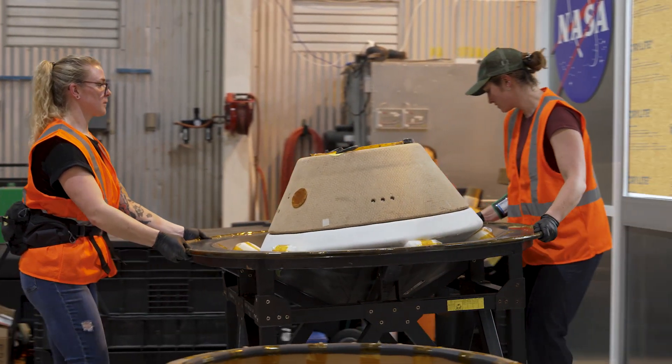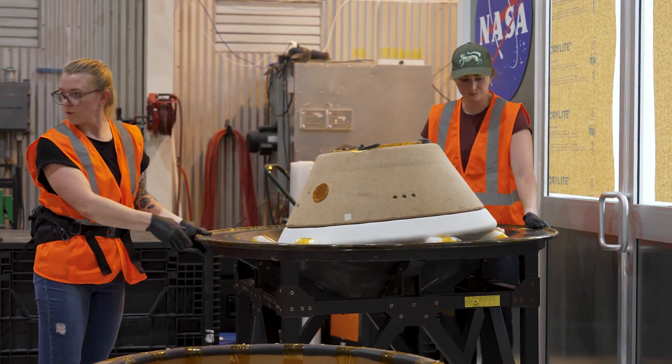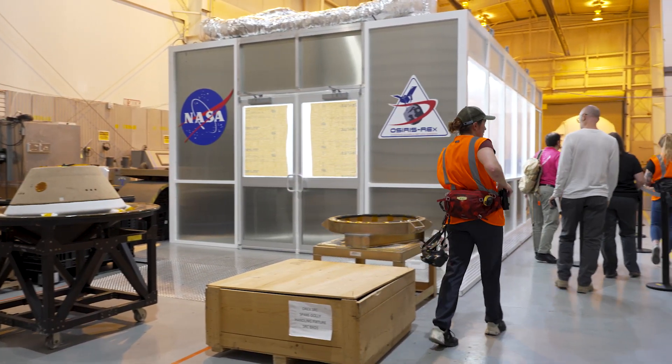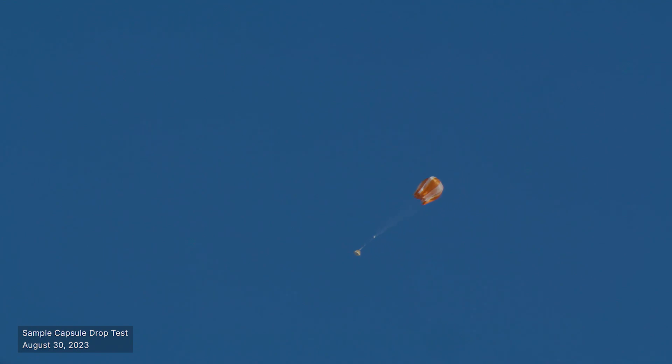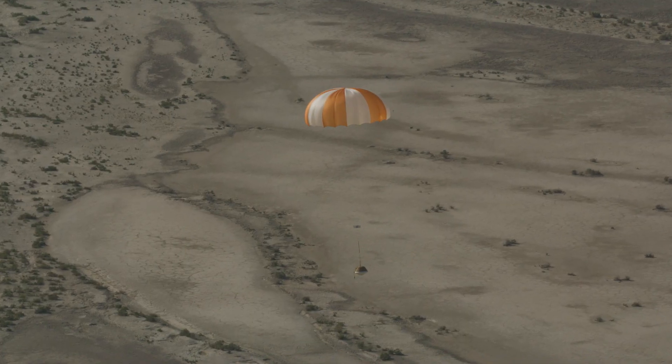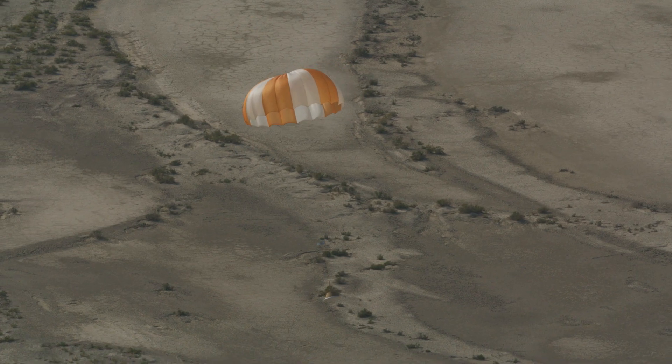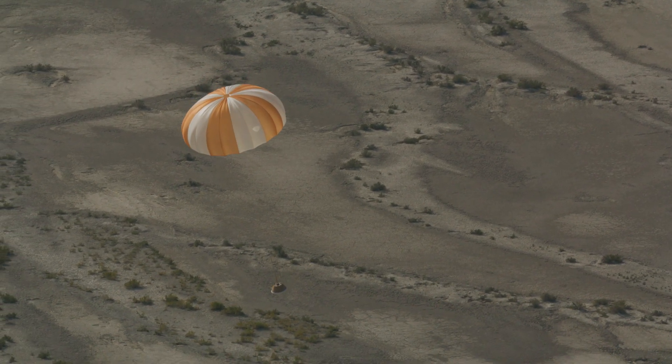I've been waiting since 2004 for an asteroid sample return mission. It's been the majority of my career getting ready for sample return. In some ways it's been a blink of an eye since launch, but in other ways it's been a very long time waiting for this precious sample to come back. It's going to be an emotional, joyous, gut-wrenching event all at the same time. I can't wait.